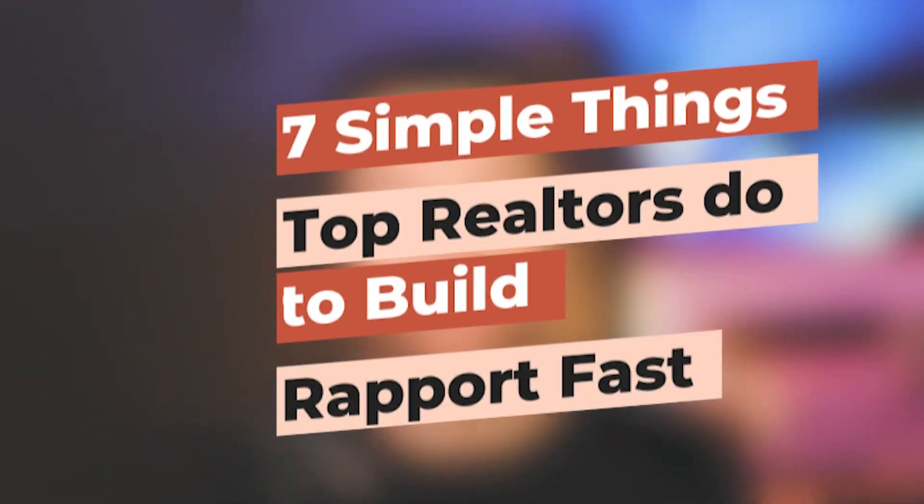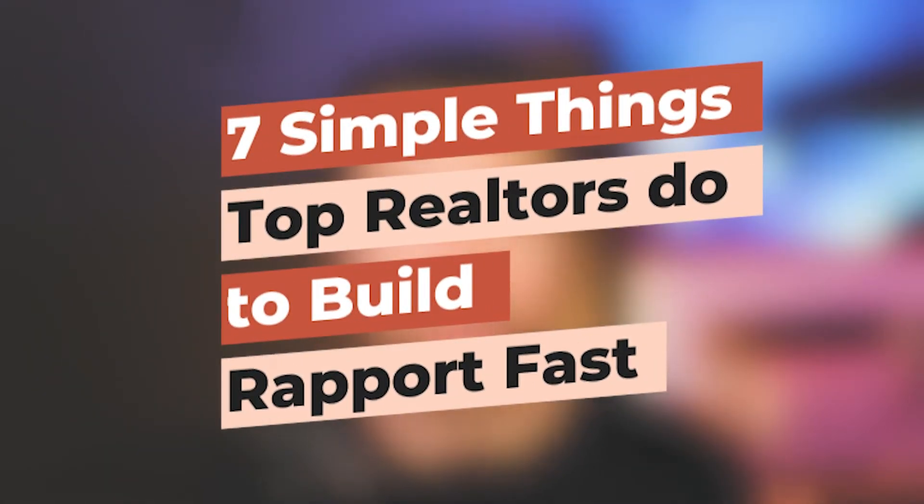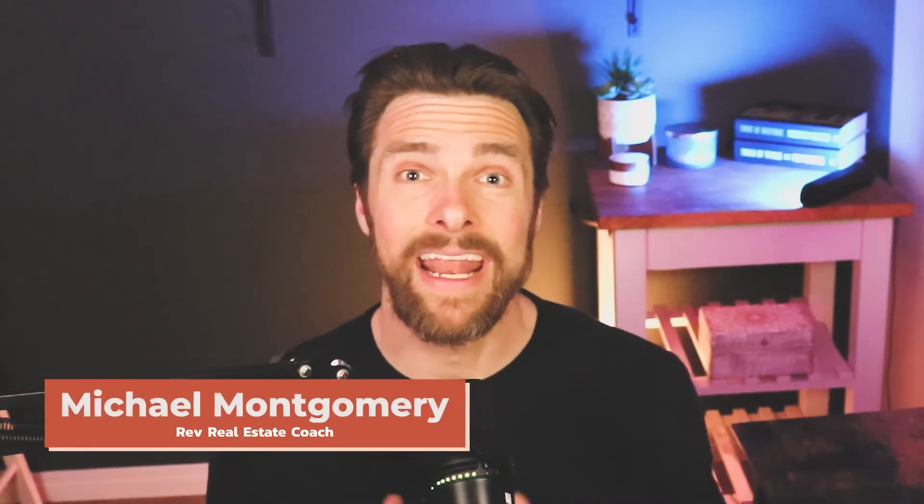Do you want to learn the seven ways that top producing real estate agents build rapport with clients? Today you're going to learn seven simple techniques that you can start using right away to build rapport with prospects, buyers, sellers, or anybody. My name is Michael Montgomery and I'm with Rev Real Estate School, where we help real estate agents through systems, marketing, and sales skills build a bigger pipeline so they never have to worry where their next deal is coming from and so they can have a life.